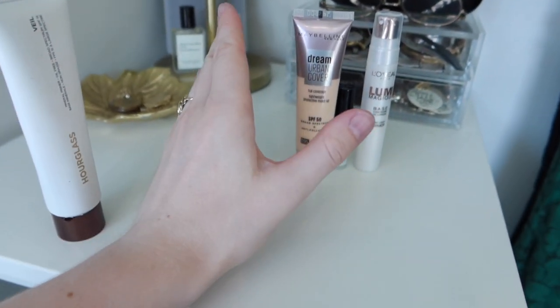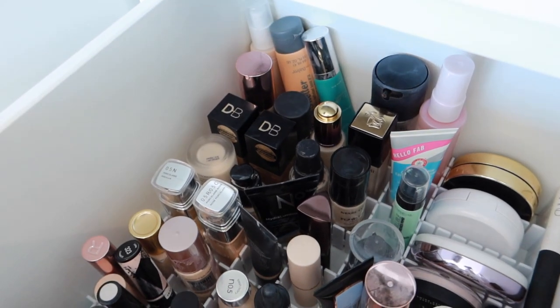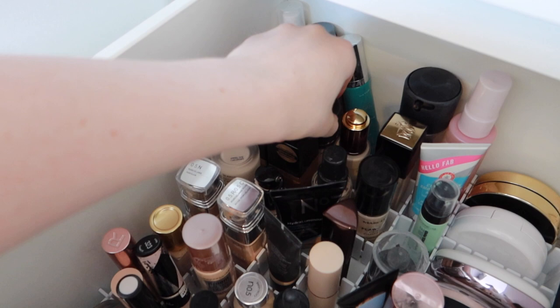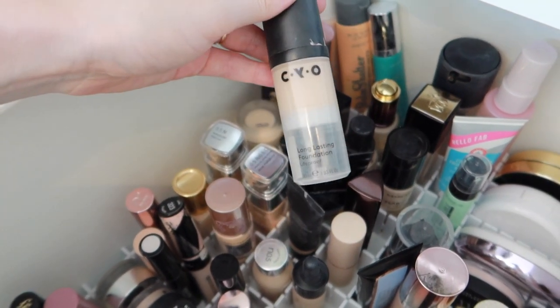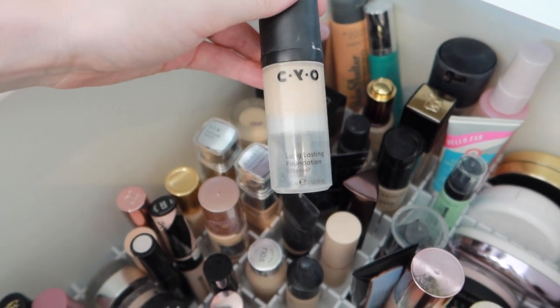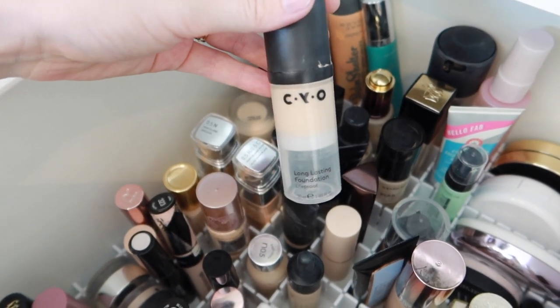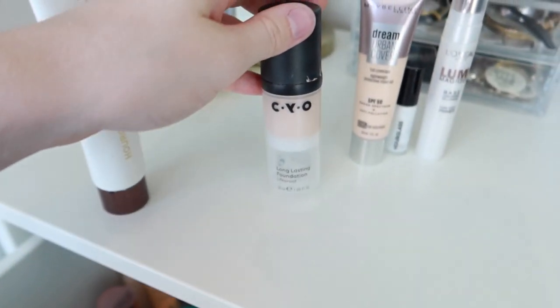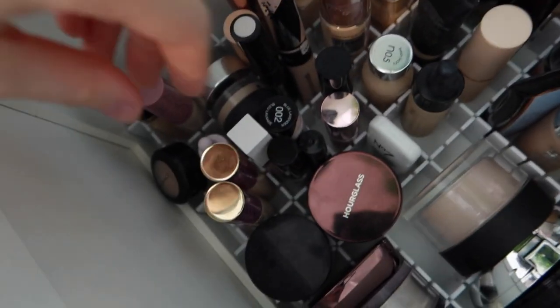In New Zealand you honestly can't be too careful with SPF — you've got to go SPF 50, the sun is very harsh. For the wedding I think I'll go with the CYO Long Lasting Life Proof foundation; it pairs really nicely on top of the L'Oreal Lumi Magique, lasts all day, and doesn't have an SPF so there won't be any flashback in photos.